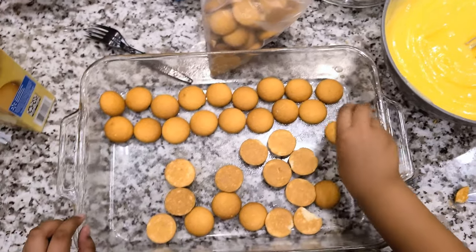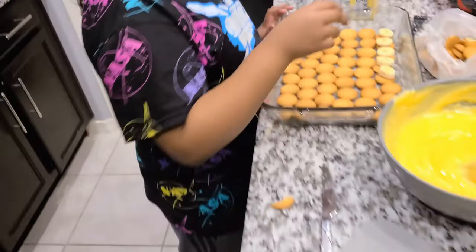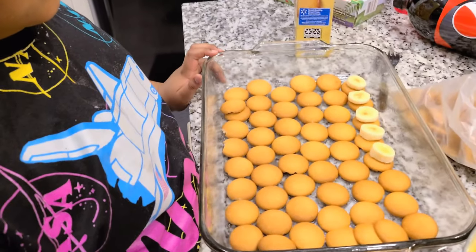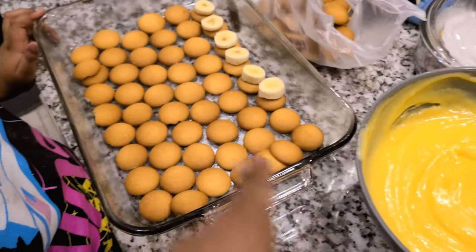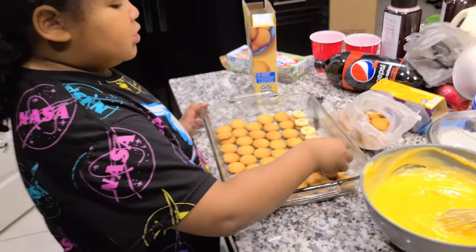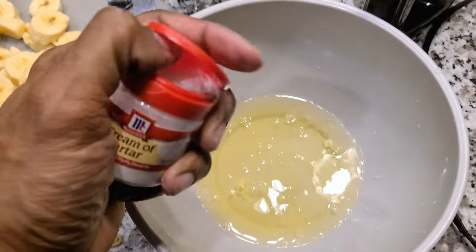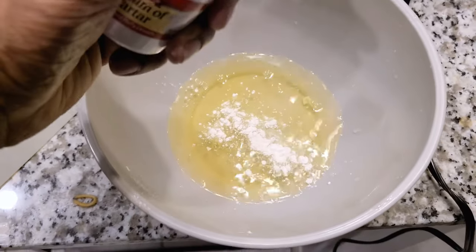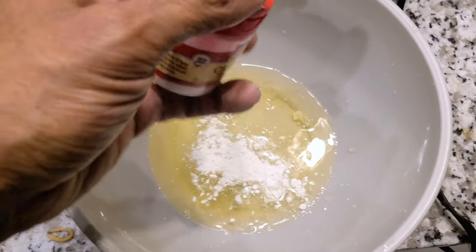Good job, Cash, you're doing a great job! Now we're gonna make the meringue. I'm gonna get four egg whites. Cash is putting on the bananas, and after that we'll put the pudding on, then do another layer. We've got the cream of tartar — going in with about half a teaspoon into the egg whites.